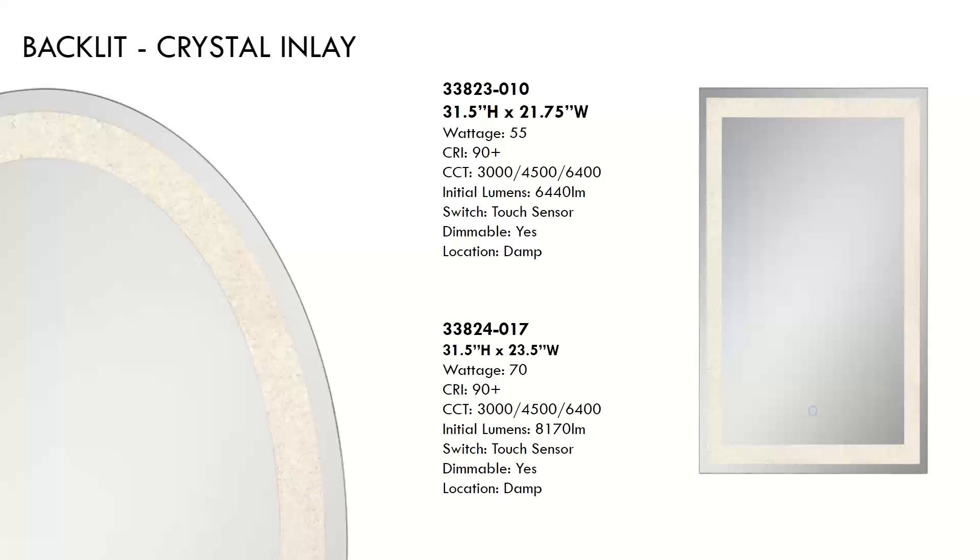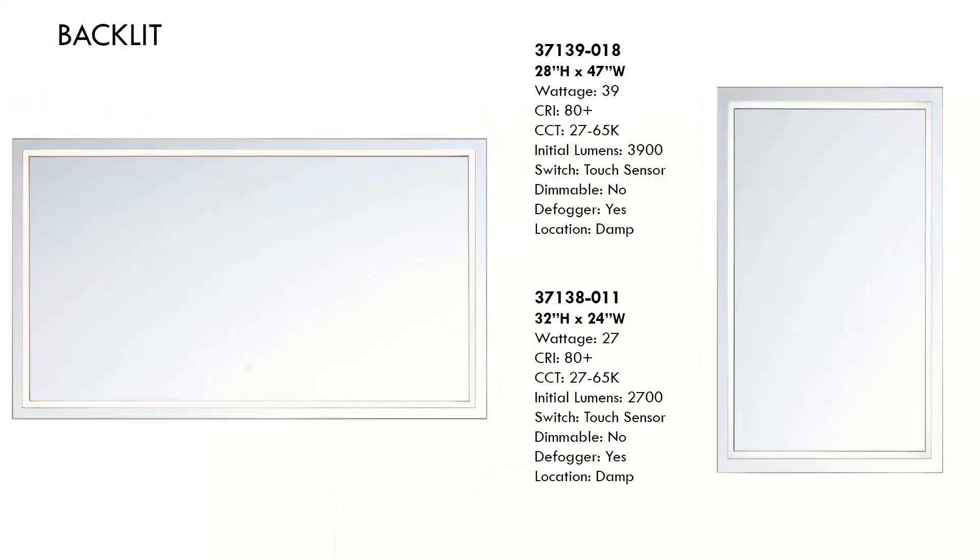You'll also notice the damp location rating on most of these mirrors. While this would be a lovely bath piece, it could certainly make a statement anywhere in the home. It offers an 80-plus CRI and a CCT range between 2,700 and 6,500 degrees Kelvin. The center mirror is raised from the back mirrored frame, and the light is emitted through the lens set between the two at an angle. There are two sizes available, with the smaller ones selling for approximately $700 to $800.